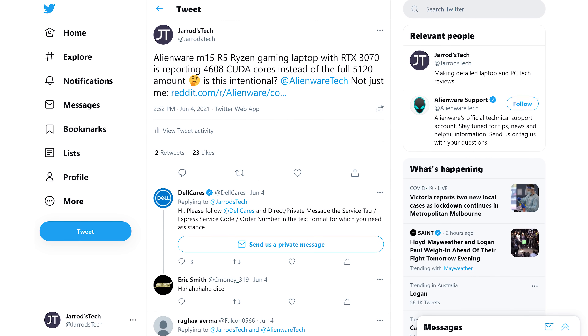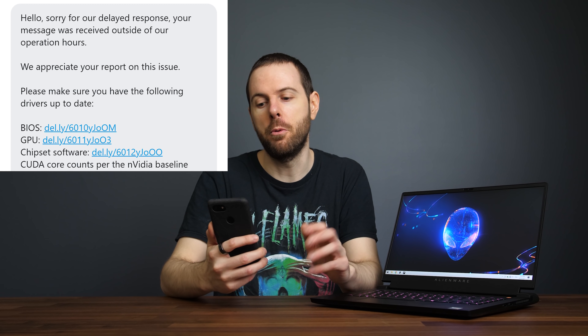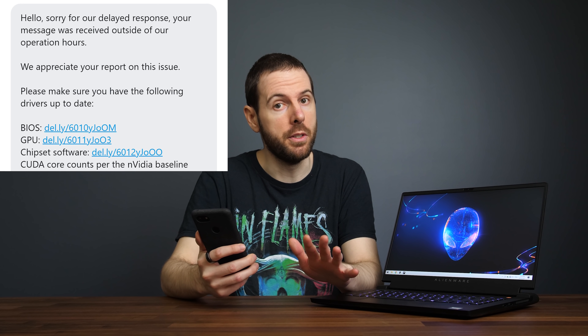So what's going on here? I reached out to my Alienware contact on the 3rd of June to try and find out, but unfortunately I haven't yet had a response. I also mentioned the issue on Twitter and had an automated reply from Dell support. After providing them with some basic details on my system, they replied on June 5th — around 4am for me. The response starts with the usual: make sure you're using the latest BIOS and Nvidia drivers, which I was.